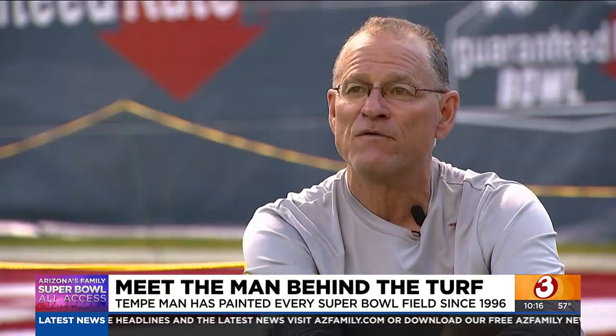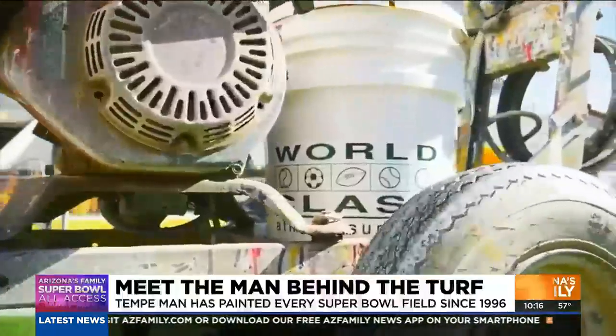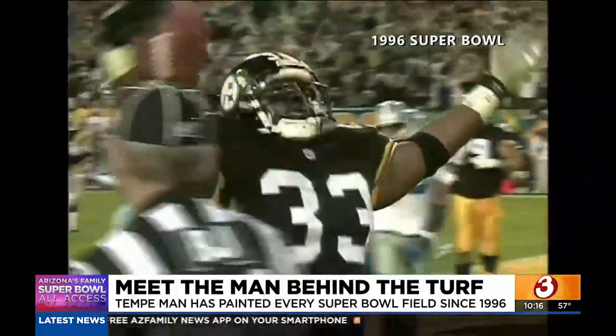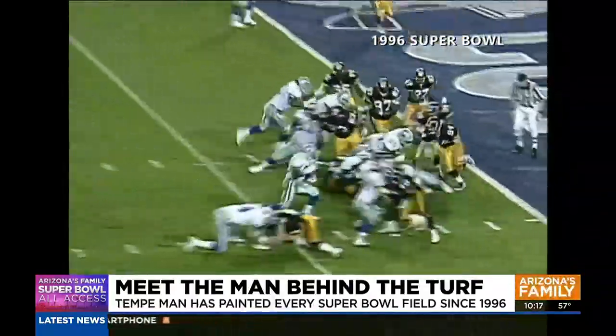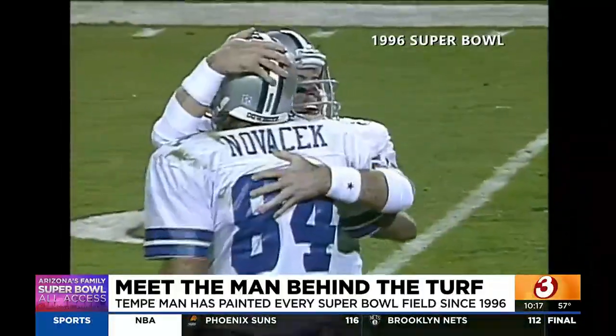There's a lot of talented groundskeepers that can paint really well. I just happen to be in the right spot at the right time. And that time was Arizona's first foray into the big game. When the NFL came calling for Super Bowl XXX back in 1996, his boss at the time saw something in him.